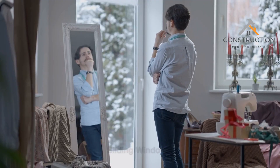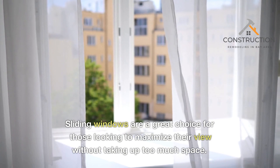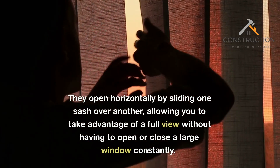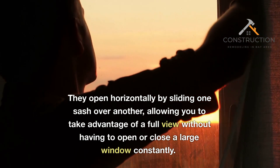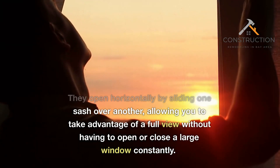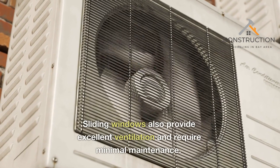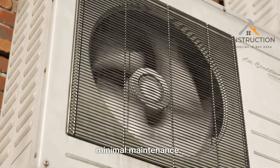Sliding Windows. Sliding windows are a great choice for those looking to maximize their view without taking up too much space. They open horizontally by sliding one sash over another, allowing you to take advantage of a full view without having to open or close a large window constantly. Sliding windows also provide excellent ventilation and require minimal maintenance.